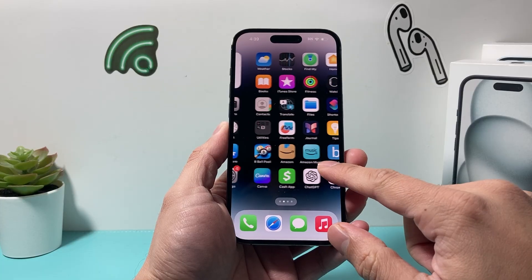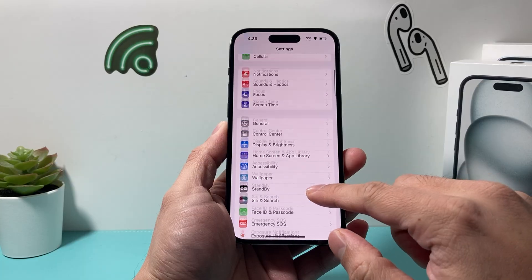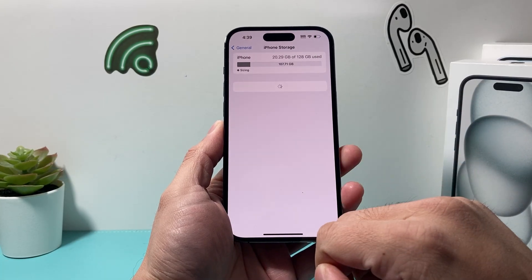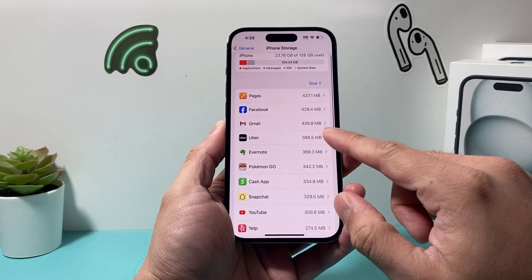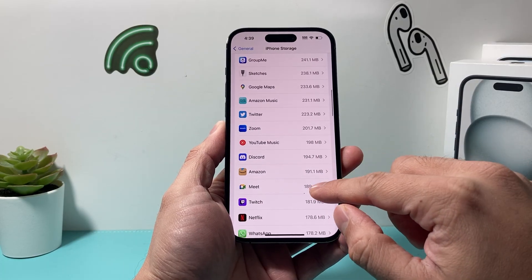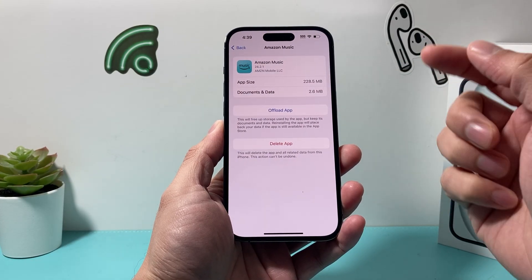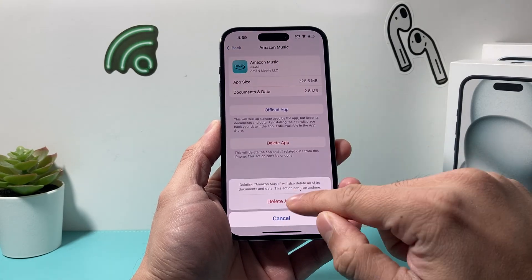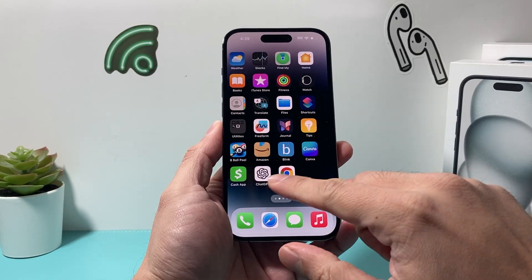Another way to delete apps is by going into the Settings of your iPhone. Once you're in Settings, go to General and then look for iPhone Storage. You can browse all the apps that are using your iPhone storage. Let's pick another one — maybe we want to delete Amazon Music. We can also delete it permanently from this list, and it will also be removed from our home screen as well.